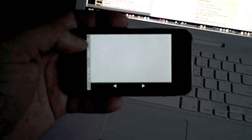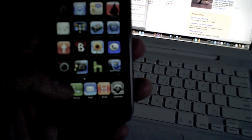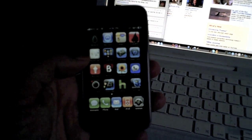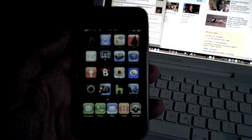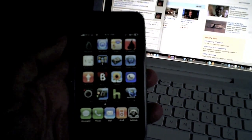All right guys, so again, this is iHulu, right there, and it's in the Big Boss repo in Cydia. So if you guys have any questions, you can just PM me or comment. And if this worked for you and you like it, please rate and subscribe. All right guys, Dave here from Apple Junkies 101. See you later. Peace.